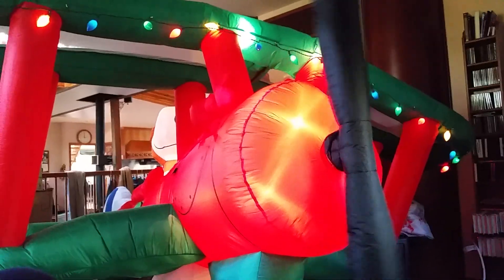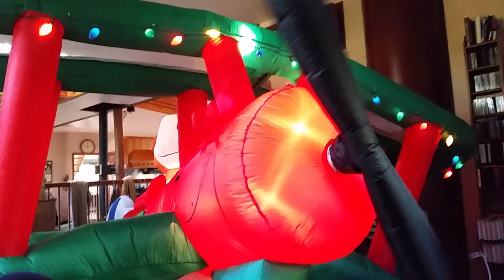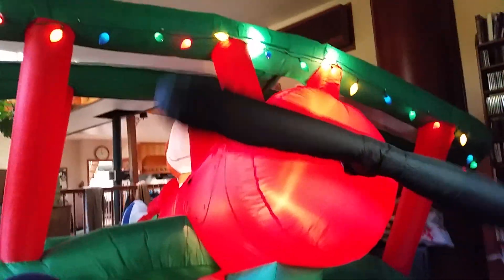If I do a video of this at Josh's house it will show up much better because it will actually be outside. But yeah, here's the Snoopy plane.